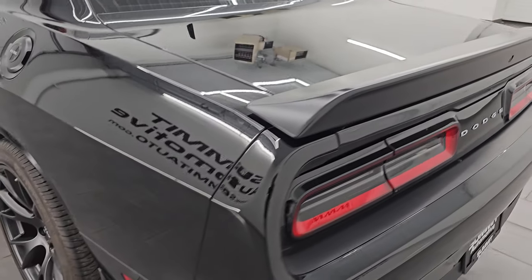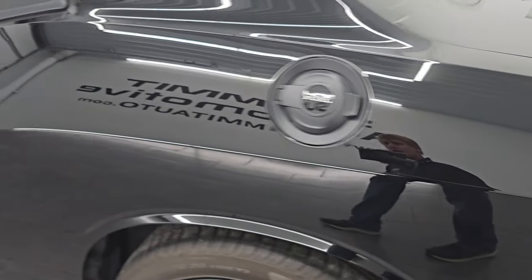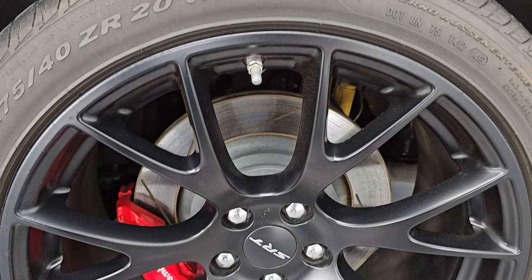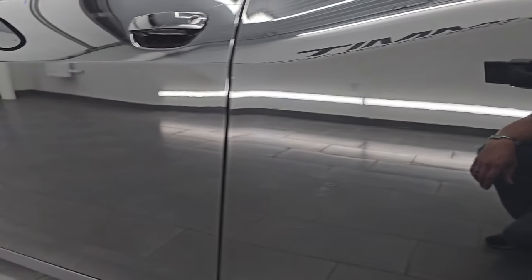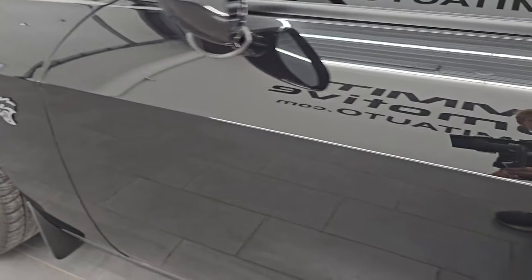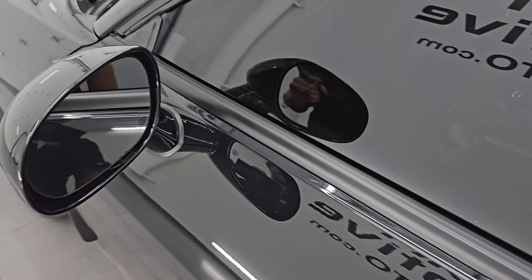Coming around to the driver's side — just as clean as that passenger side. No major dents or dings on the rear quarter; very nice condition. The back wheel is in excellent shape as well. The door looks really good. It does have the enter-and-go system, blind spot monitoring, and heated mirrors.